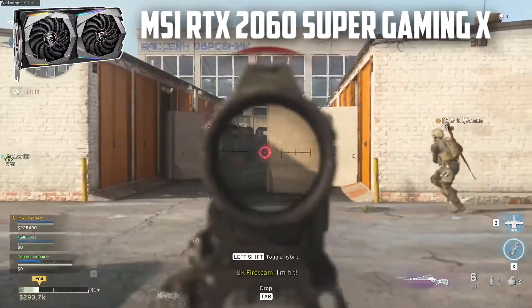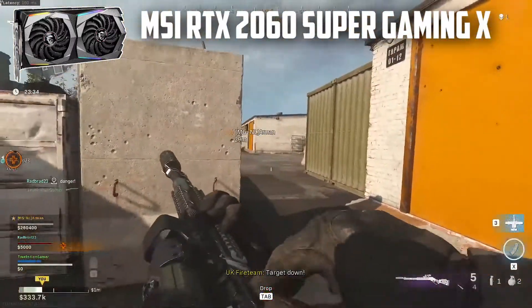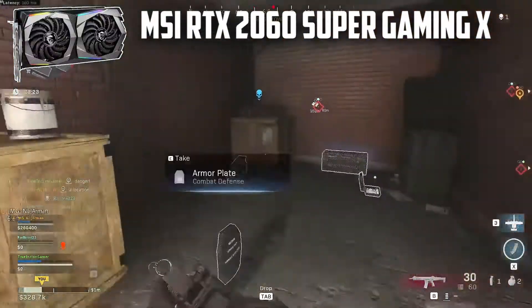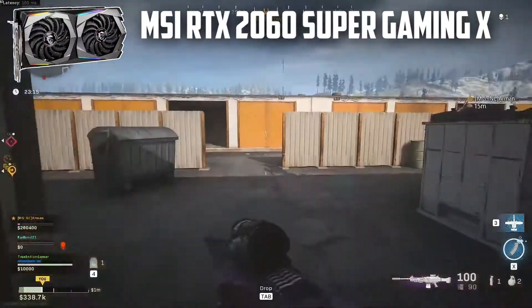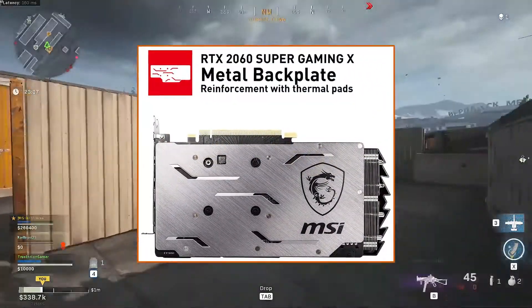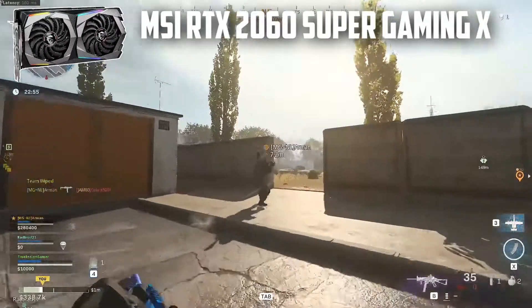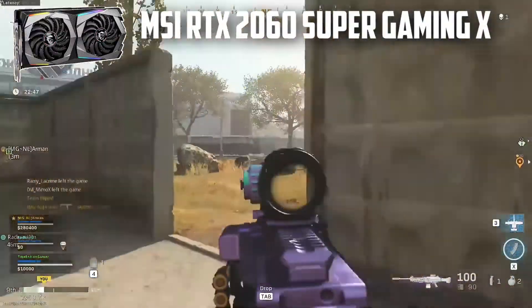The MSI RTX 2060 Super Gaming X comes with a twin 7th generation Frozr thermal design primarily for ultimate cooling. It features a Torx Fan 3.0 design that provides better thermal performance and low noise efficiency, with dispersion fan blades that move air with increased static pressure. New traditional fans with trim stabilize turbulence and create focused airflow. A metal backplate keeps the card cool and protects it from damage. It comes with a 1470 MHz base clock and 1695 MHz boost clock, making it a perfect choice.